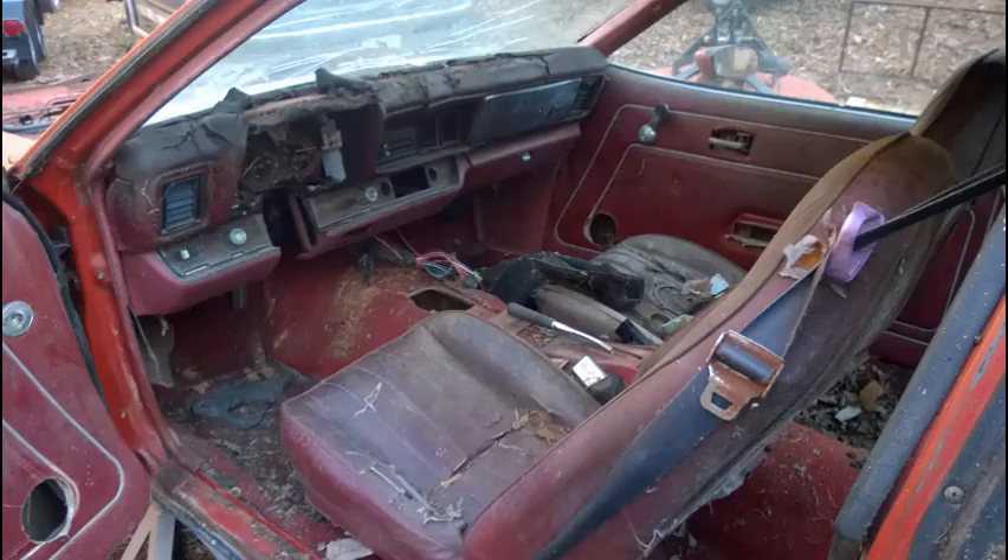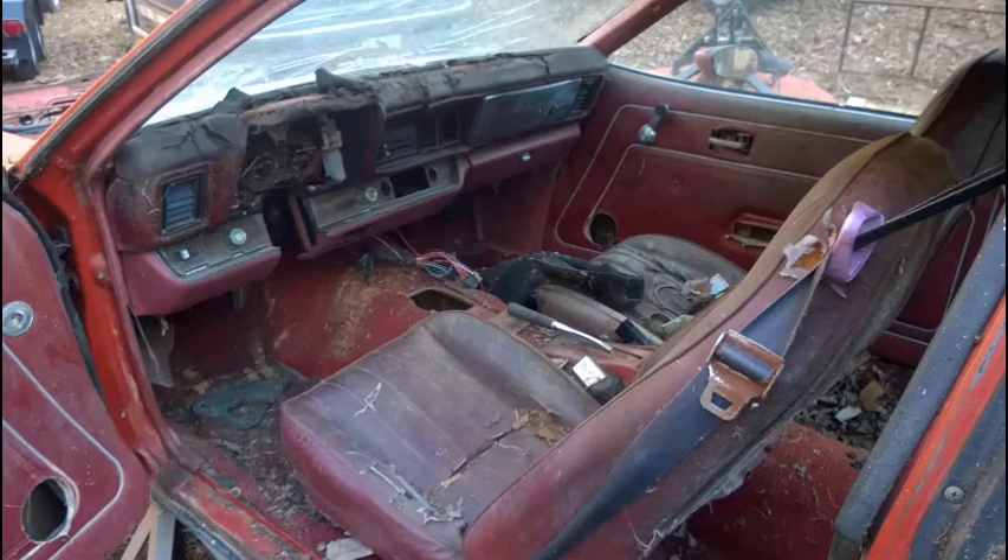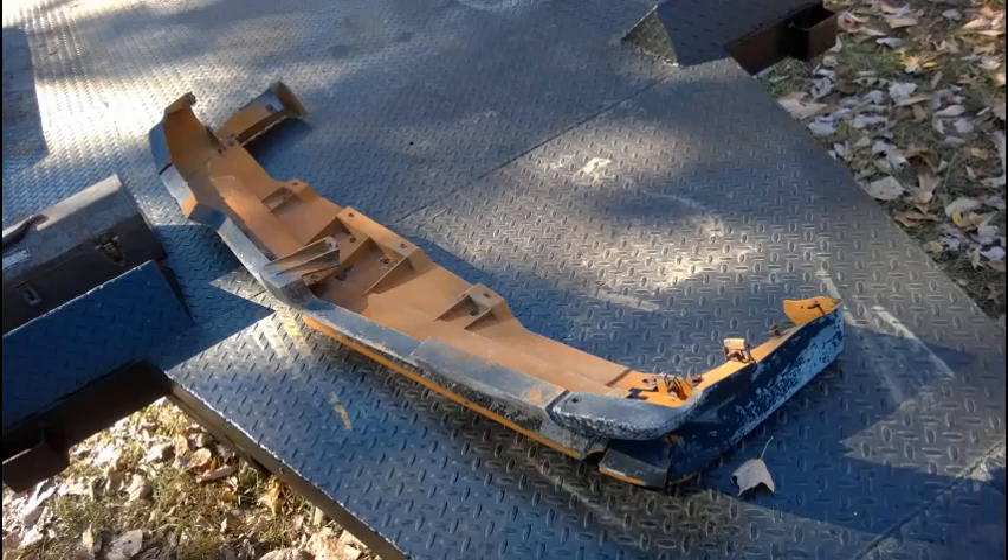The interior is toast — there's nothing here that's usable. But it's only got 59,000 miles, so I guess that's a plus. Well, maybe not. The Formula valance is here, but it's really not that usable, so we'll see what we can do with that — maybe it can be salvaged, maybe not. Truly, that was one of the reasons why I wanted this car: to get that valance, maybe use it on another car. Maybe this Formula would just be a parts car. We'll see. But that's not how it turned out, obviously.